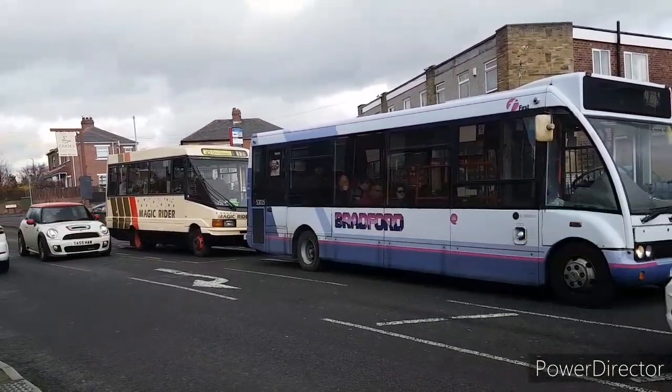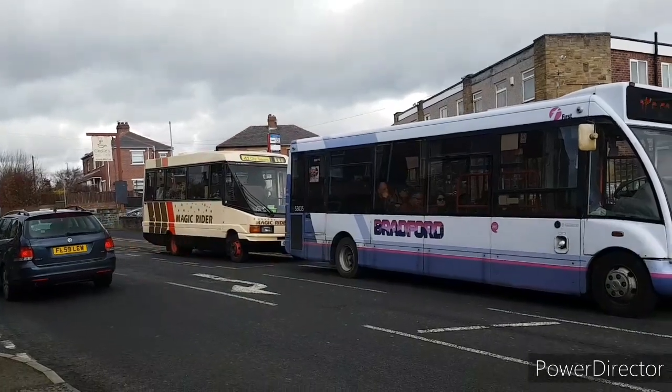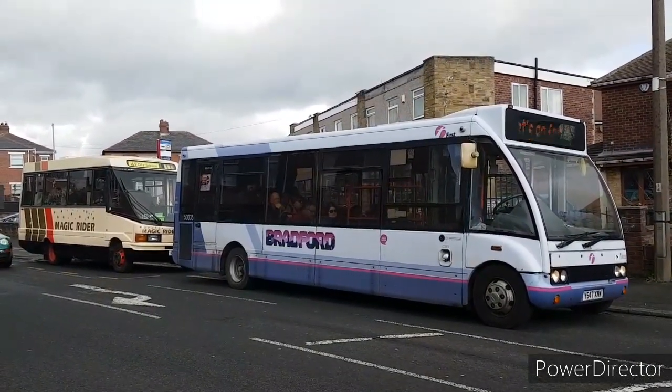We have landed in Murfield, we have two Optares together. The Magic Rider City Pacer behind, 1700, and the newer Solo in front.